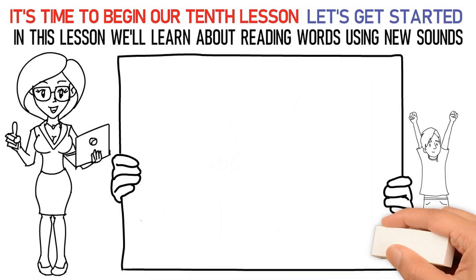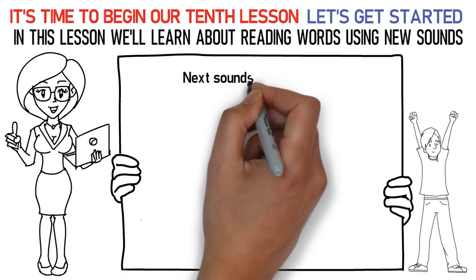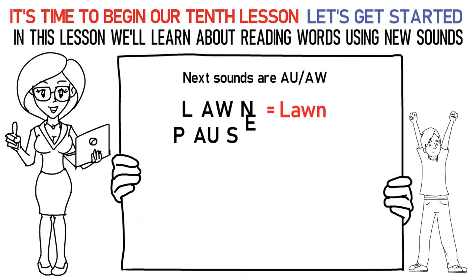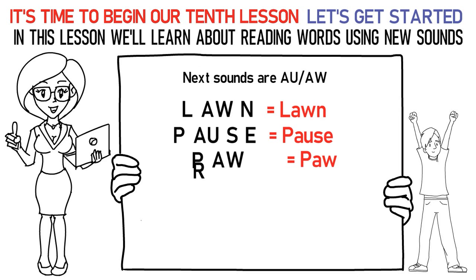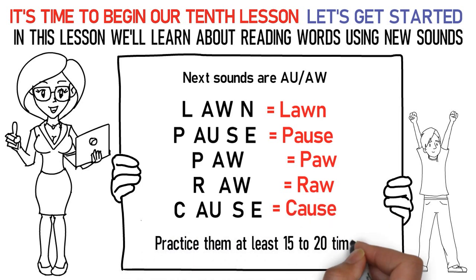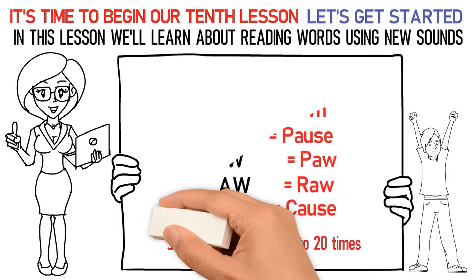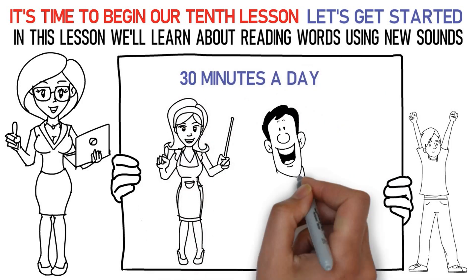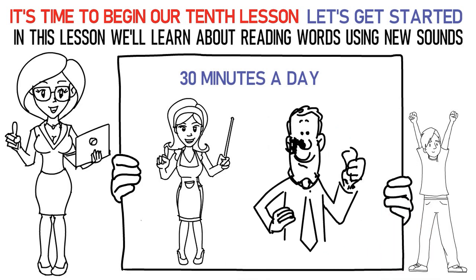Now let's talk about the next sound which is AW/AU. Here's how you say it: L-AW-N is lawn. P-AW-S is paws. P-AW is paw. R-AW is raw. C-AU-SE is cause. Don't forget to practice them at least 15 to 20 times. Now please repeat the lesson for at least 30 minutes a day. Finally, it's time to attempt the quiz below to check your learning. All the best!